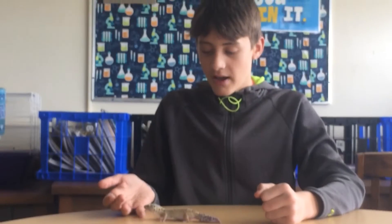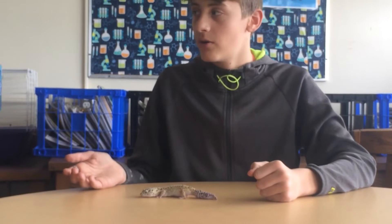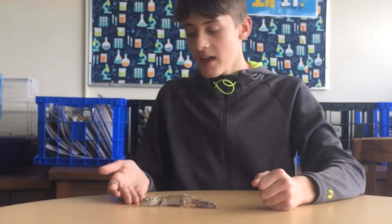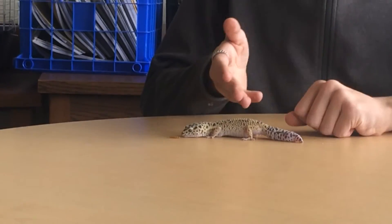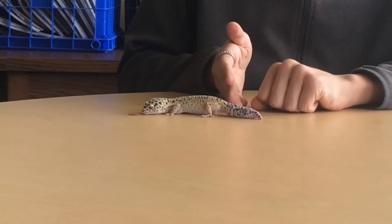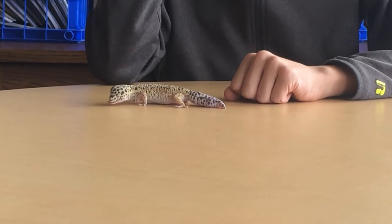This one, as you can see, is a male and has more spots, but the female will have less spots. They don't have any teeth, as you can't see right now because his mouth isn't open. But they don't have any teeth, and as you can see, this tail has been cut off or it fell off earlier when it was first bought.